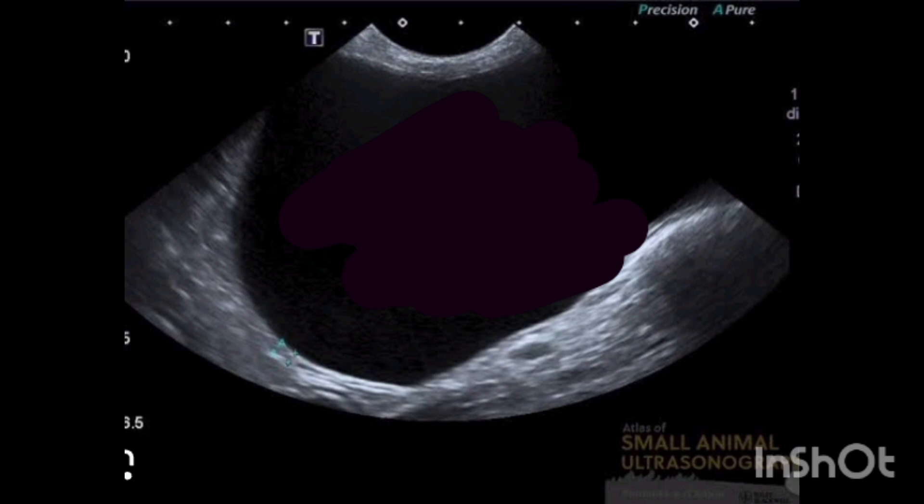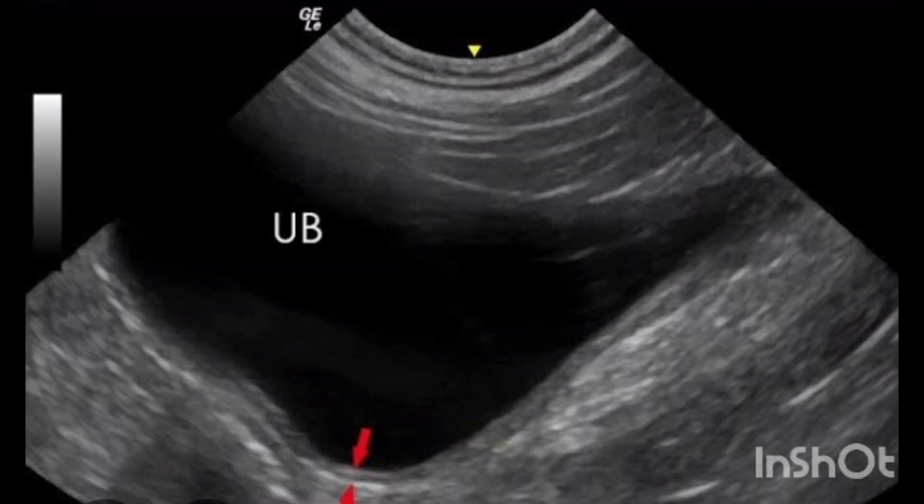If it is above this range, it is usually a sign of cystitis or a bladder infection. In this image, the urinary bladder is adequately filled and the bladder wall thickness was around 3.5 mm, so this is a sign of mild cystitis.